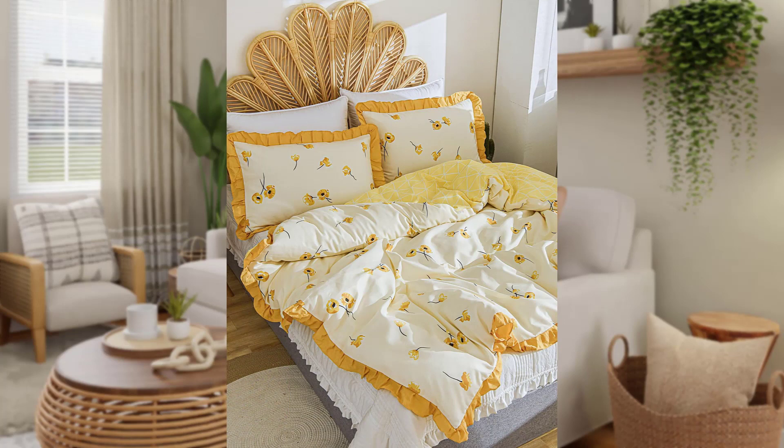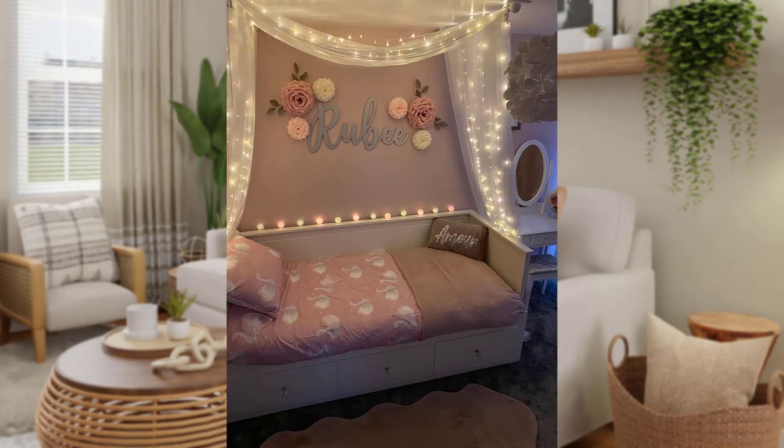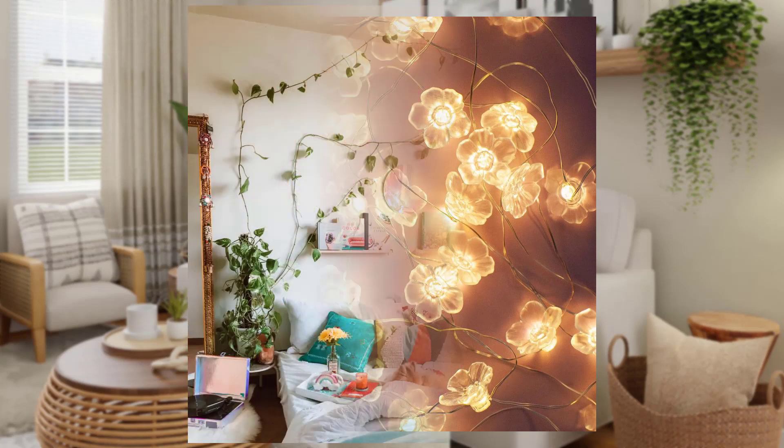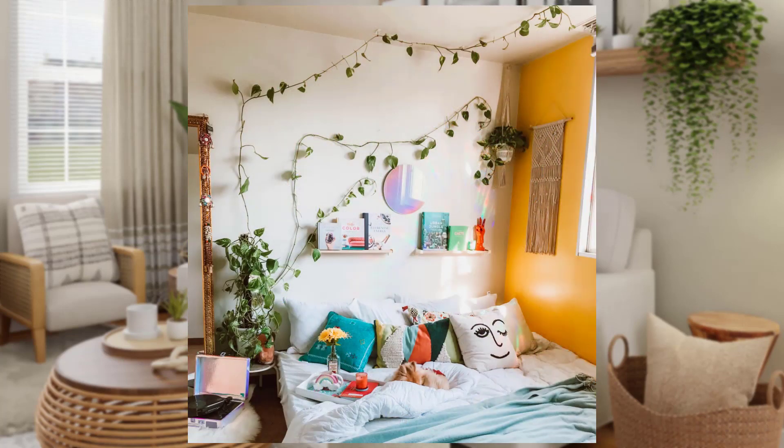Lots of blossoming beauty: fresh or artfully arranged artificial flowers can breathe life into any room. Place a vase of freshly picked blooms on your dining table for a natural centerpiece.